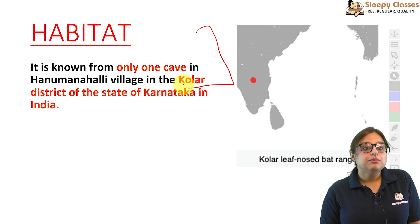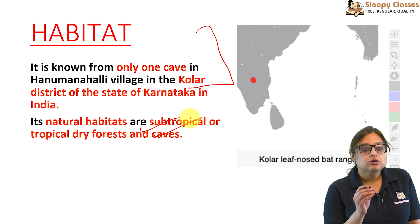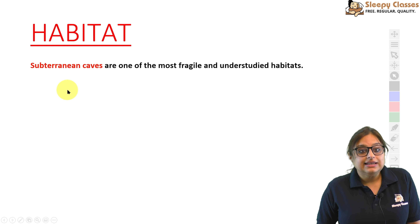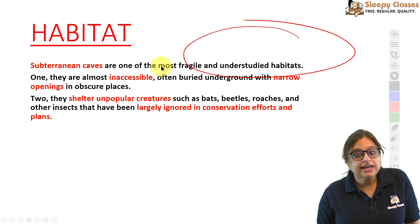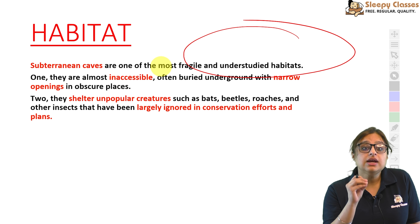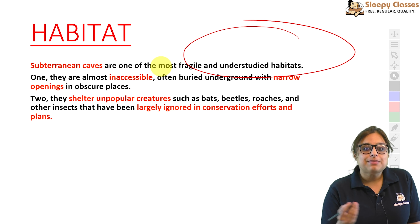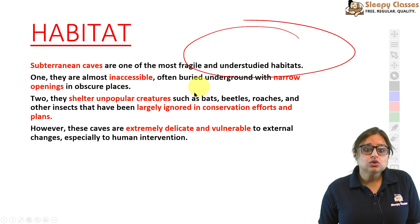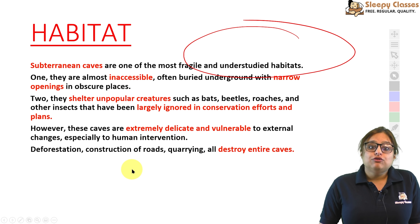Habitat: it is found in only one cave in Hanumana Halli village, Kolar district, Karnataka. Natural habitats include sub-tropical or tropical dry forests and caves — specifically subterranean caves. Yeh fragile aur understudied hote hain. Inki openings bahut narrow aur obscure jagahon pe hain — jahan pahuncha nahi ja sakta. Cave creatures jaise bats, beetles, roaches ko conservation mein ignore kiya jaata hai. But they are very delicate and vulnerable. Aajkal humans ka number badhne se deforestation, road construction, aur quarrying se entire caves destroy ho sakti hain.